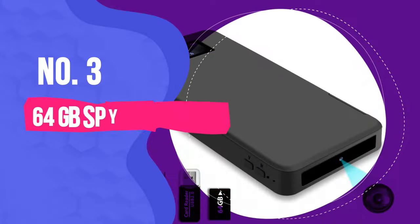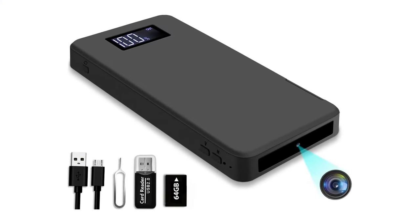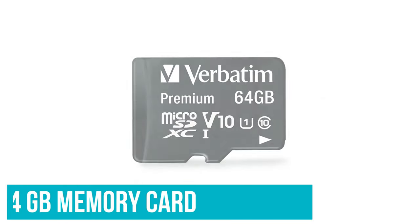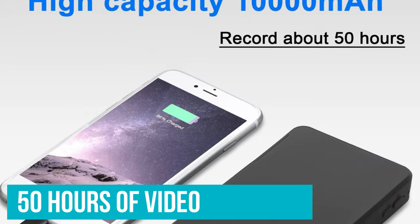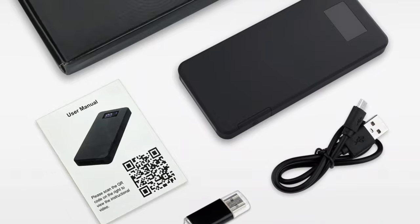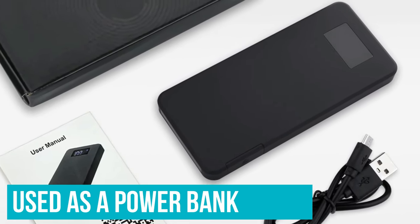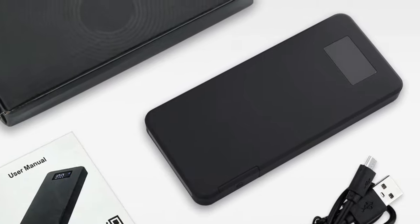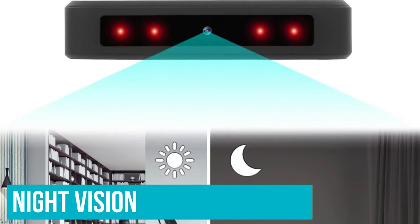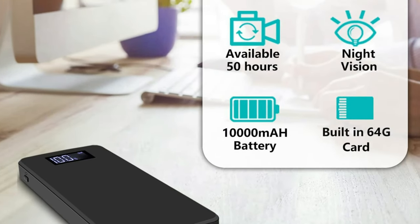Number 3: 64 Gigabyte Spy Camera. The Spy Camera is a great product and one of the best hidden cameras due to its internal 64 gigabytes memory card. You can store up to 50 hours of video without having to sort out the recorded footage. It seems similar to most smartphones or power banks, and the device can be used as a power bank to charge your phone. One of the biggest features of this hidden camera is its night vision — it includes infrared lights, giving you a clear view of inside spaces in complete darkness.